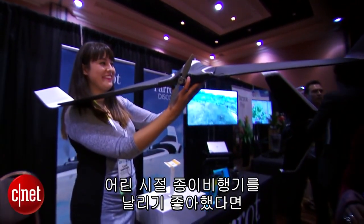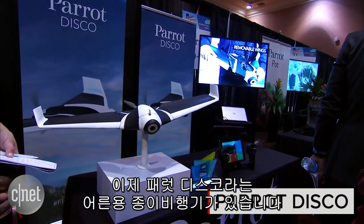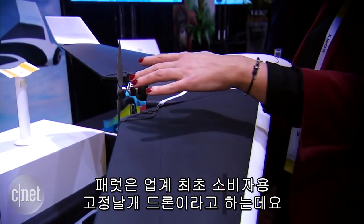If you loved to fly paper airplanes when you were a kid, you're in luck — there is now kind of a grown-up version. It is by Parrot. It is called the Disco and it is what the company claims to be the first fixed-wing consumer drone on the market.